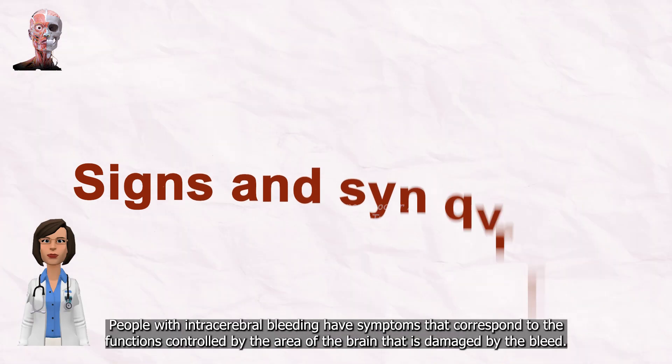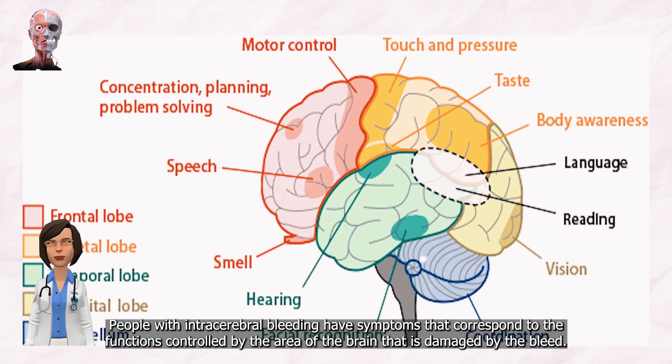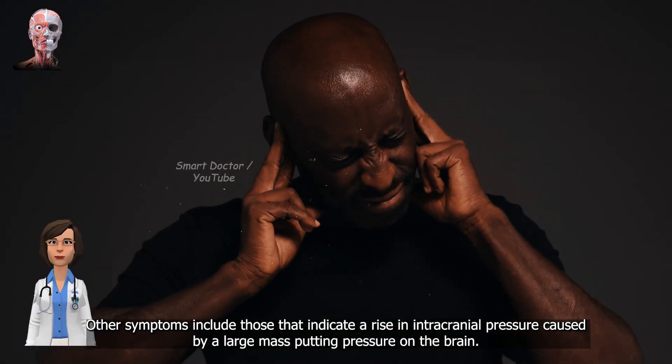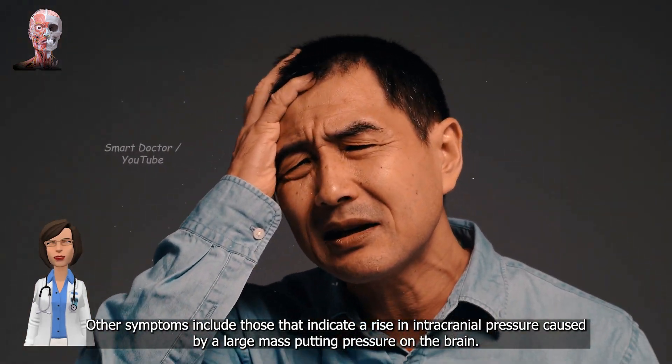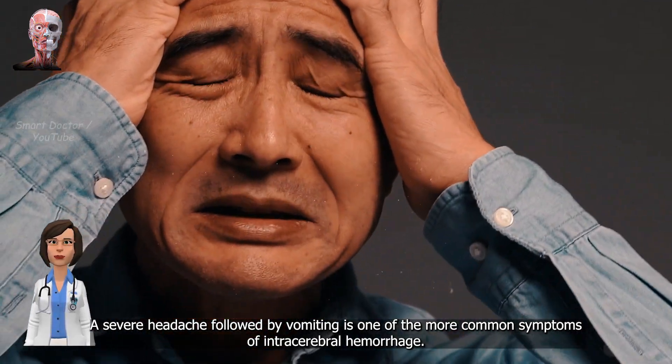Signs and Symptoms: People with intracerebral bleeding have symptoms that correspond to the functions controlled by the area of the brain that is damaged by the bleed. Other symptoms include those that indicate a rise in intracranial pressure caused by a large mass putting pressure on the brain. A severe headache followed by vomiting is one of the more common symptoms of intracerebral hemorrhage.